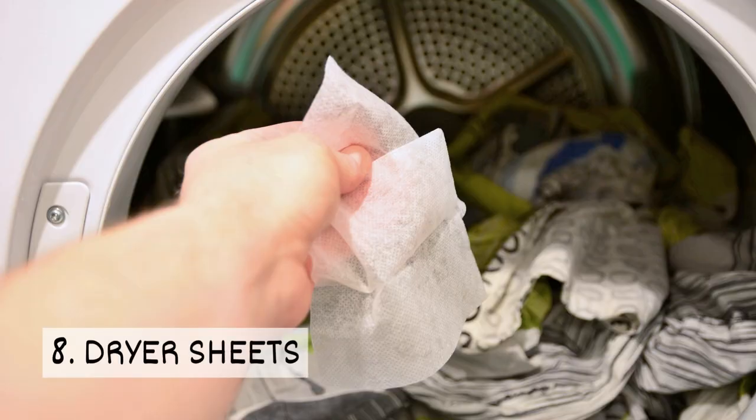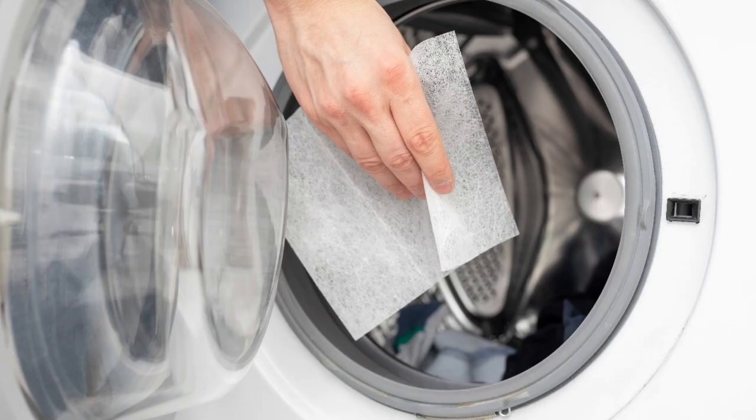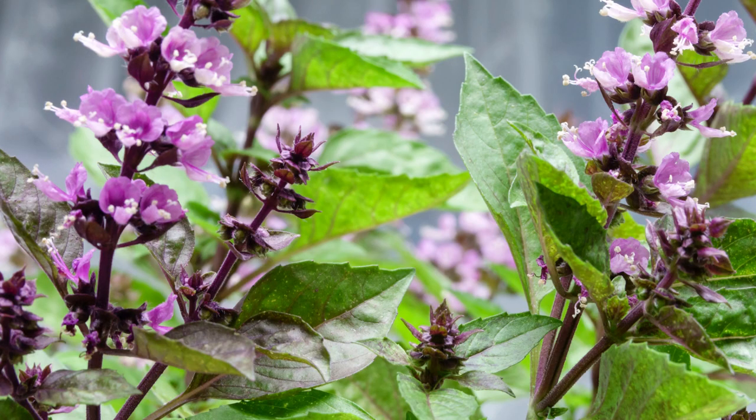8. Dryer Sheets. Dryer sheets contain linalool, which is found in plants. Mosquitoes don't like its floral and citrusy scent.